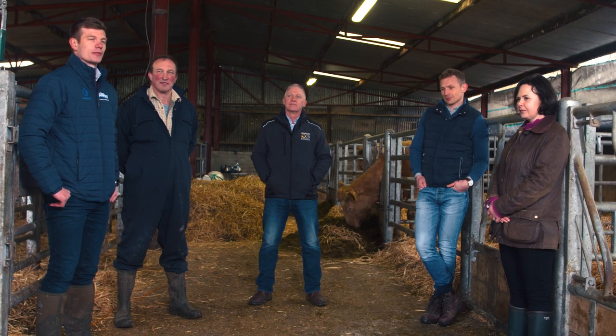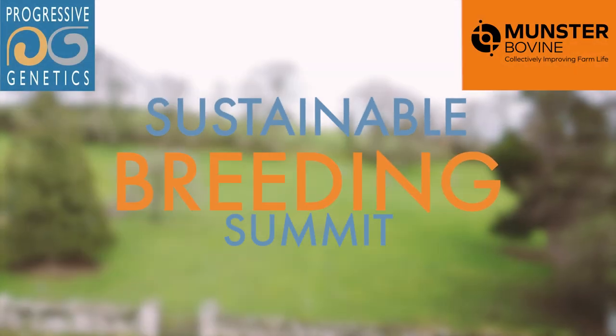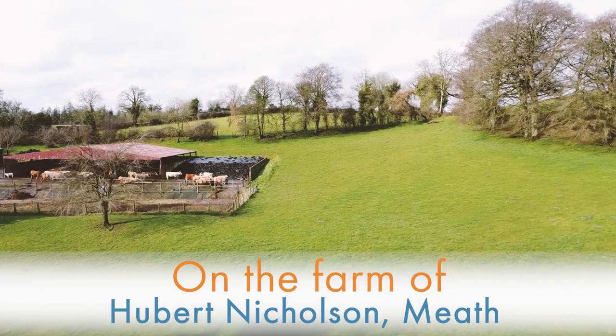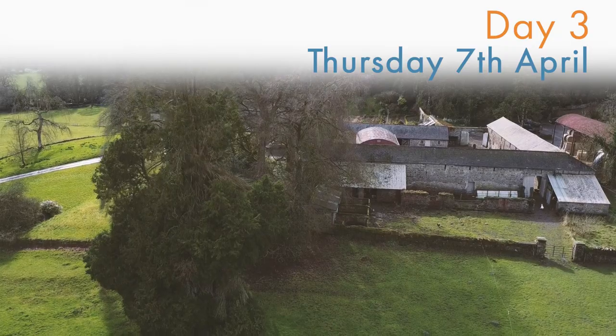Good evening everybody and welcome to the Suckler Beef Breeding Summit. We're here on farm in Slane and I'm joined by a panel of experts to discuss some suckler breeding. Before we have a chat together let's get a look at Hubert's farm and meet our panelists individually.